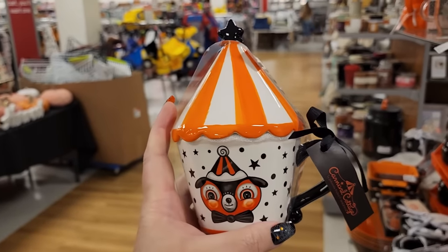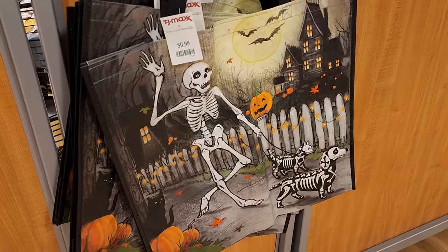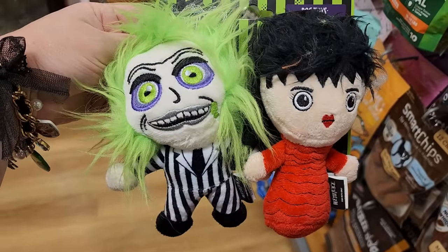Look at this cute two-sided bag for a dollar. Your dog wants this for $8. The dog called and wants these too for $8.